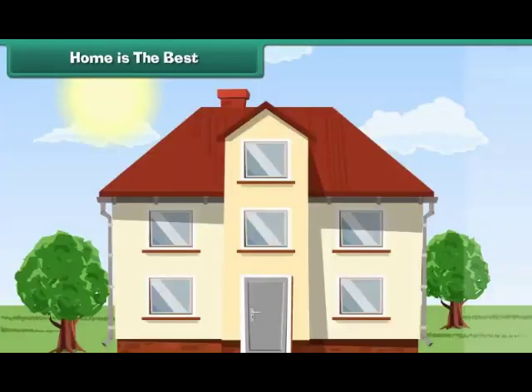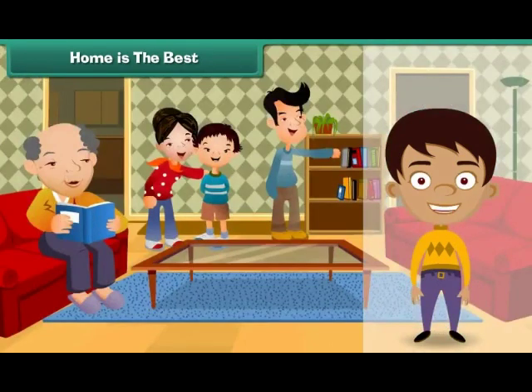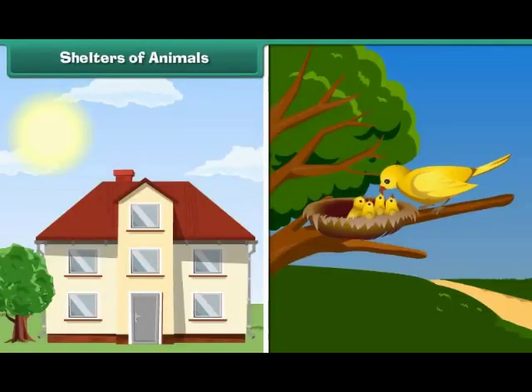Home is the best. Houses are structures made of mud, straw and leaves or brick and mortar. A home is a house occupied by a family. Their laughter, happiness and love make a house a home.